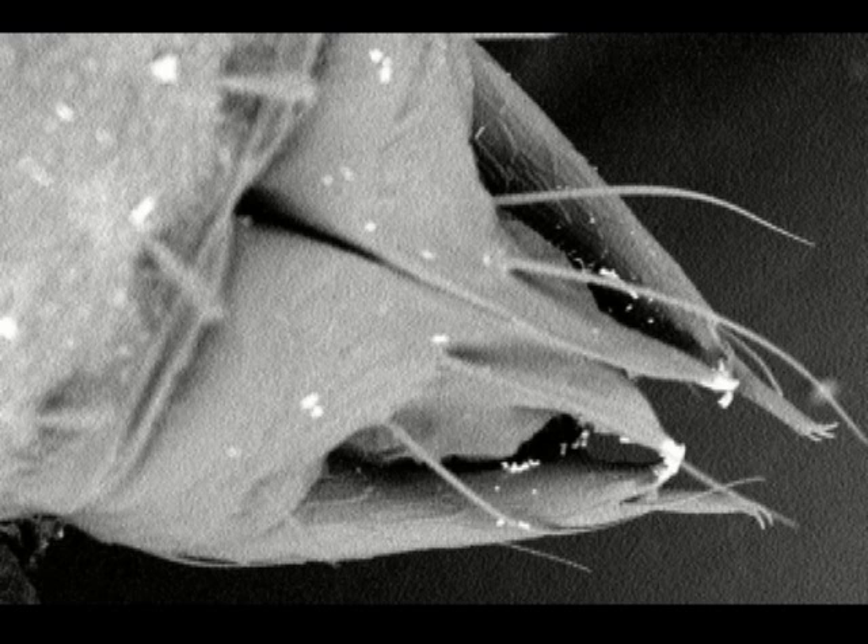Under the electron microscope, the chelicerae of an Oregonian pseudoscorpion are revealed to have tiny finger-like feelers. The function of these is unknown.